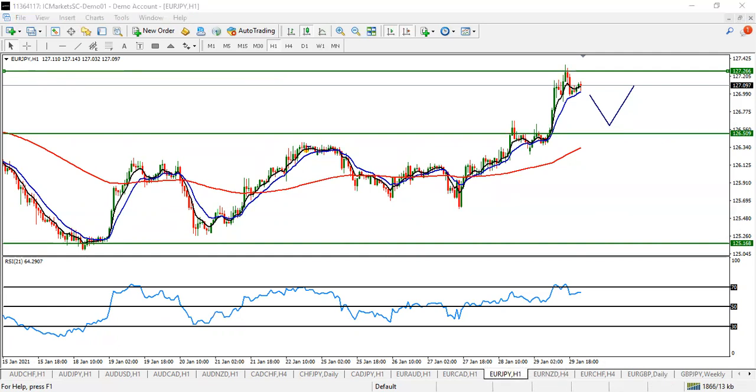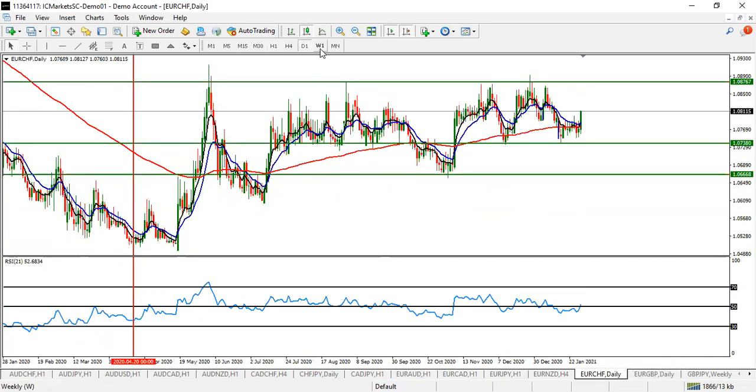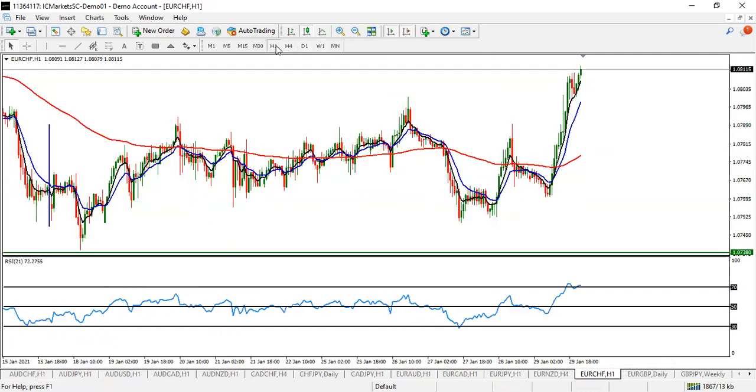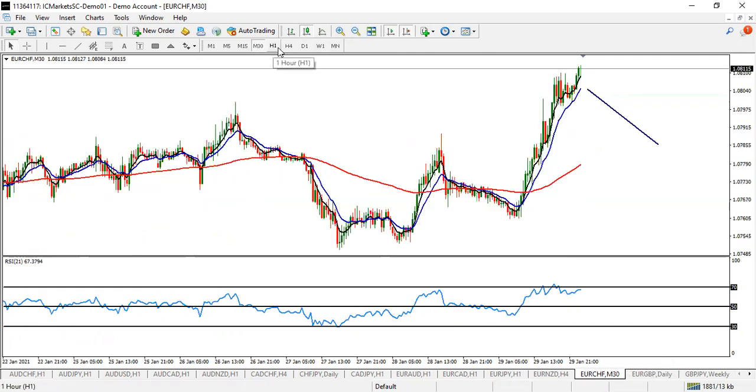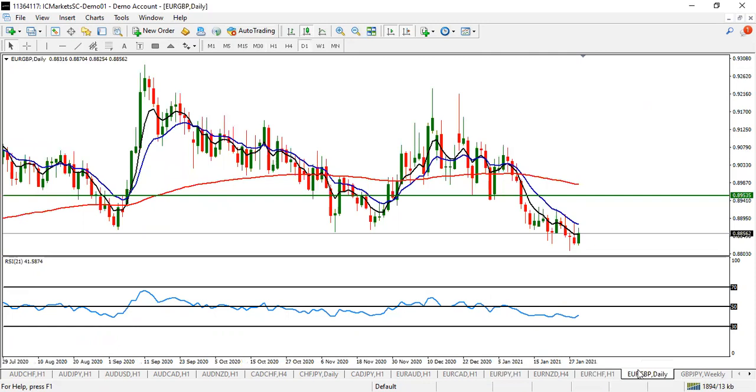EUR/CHF is expected to push up very well. Look for a good pullback on EUR/CHF, then take the trade to the upside. Look for a buy on EUR/CHF.